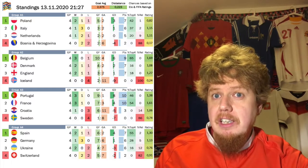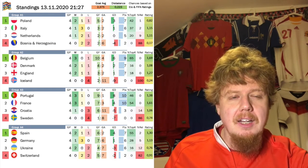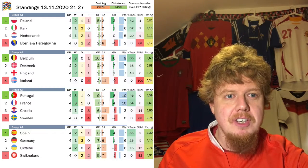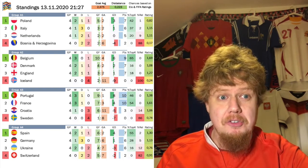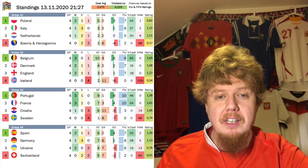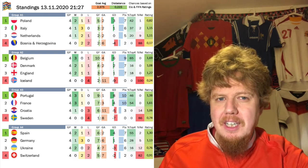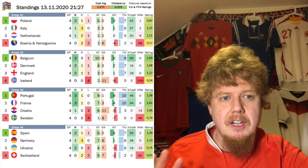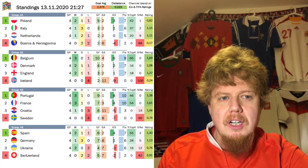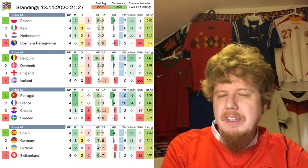Anyway, before we look at the games, let's see where things stand in all of the leagues. In Group A1 we actually have quite the interest, with Poland now suddenly in first place ahead of Italy and the Netherlands. Reaching the final four is really tough for the Netherlands or Poland, with Italy also in the mix.